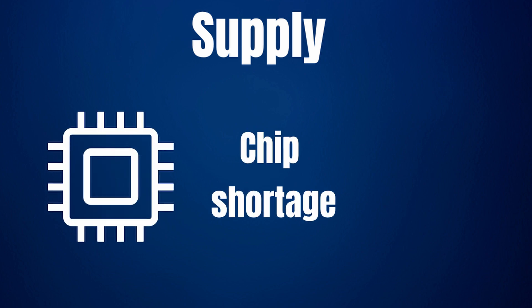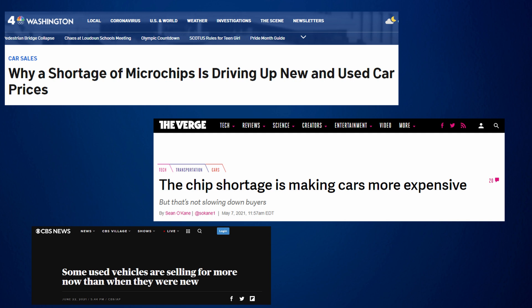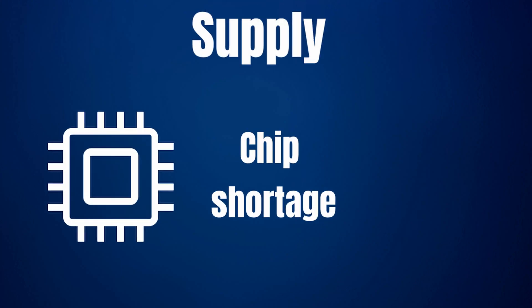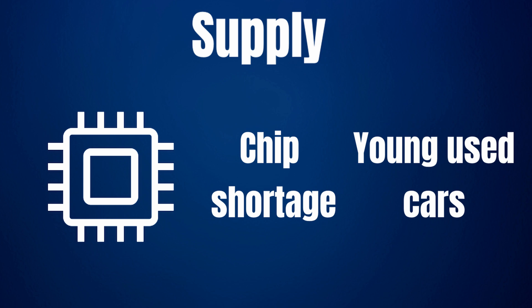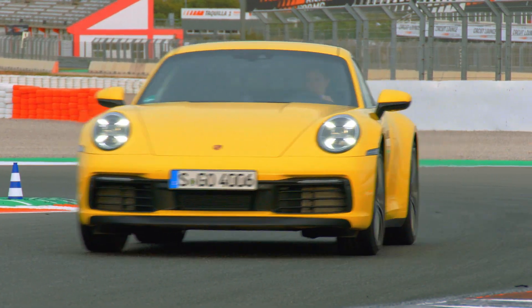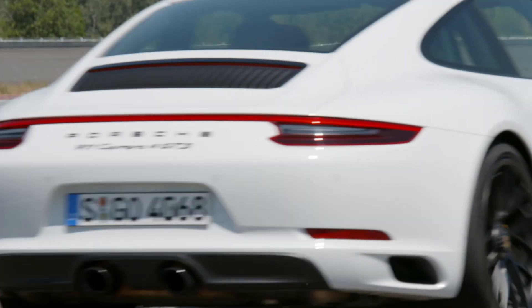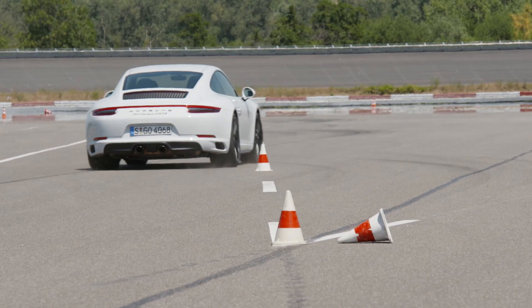On the supply side, one of the main forces keeping supply relatively low is the shortage in the chip sector, and this is what I'd like to talk about today. Many news articles cite this shortage as the main reason for used car price increases, and it is of course a driving factor. But I think it mainly affects prices for relatively new used cars. After all, if you're in the market for a new Ford F-150 or 911 and the delivery time is extremely long, it's unlikely you'll buy a 10-year-old vehicle as an alternative — most people will look at something 1–3 years old, driving up demand significantly.